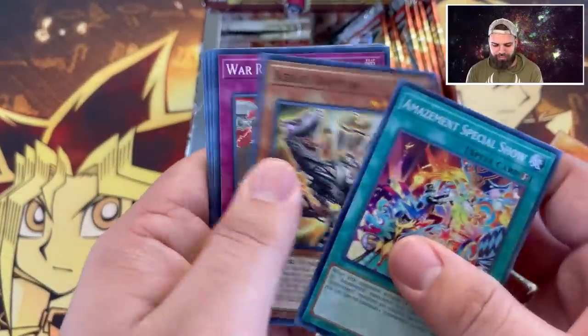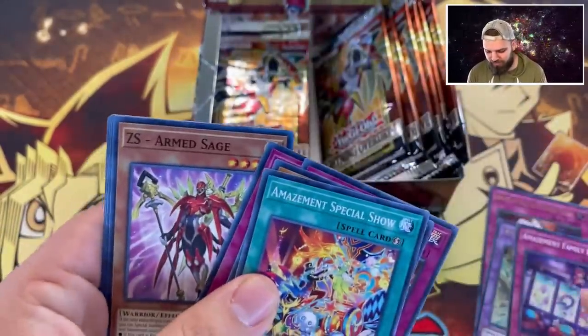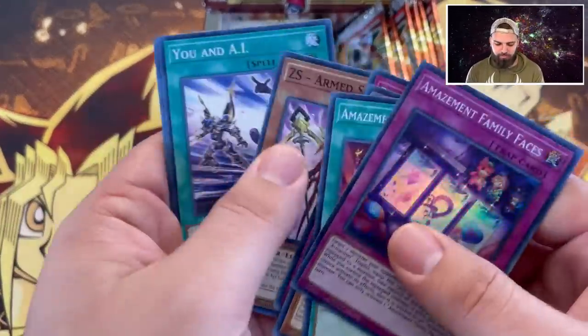Part of the cards guide us - can we get a starlight today? Amazement Family Faces, let's get it going. Two ultras! You and AI.